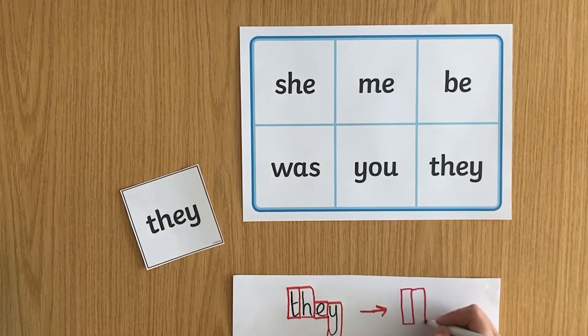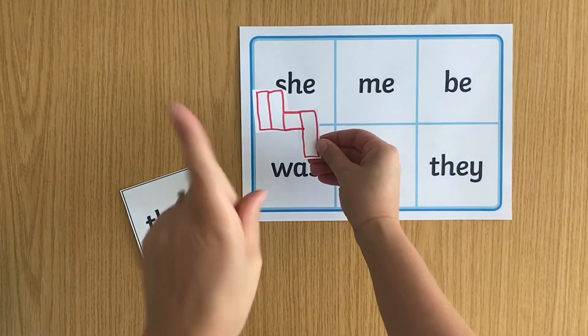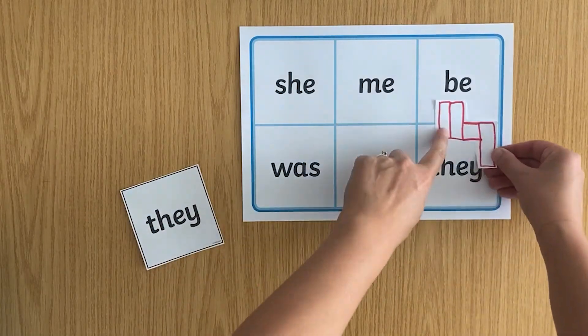You could show them the shape of the word instead and ask them if they have any words that match the shape. This is a great way to help your children imagine the word visually.